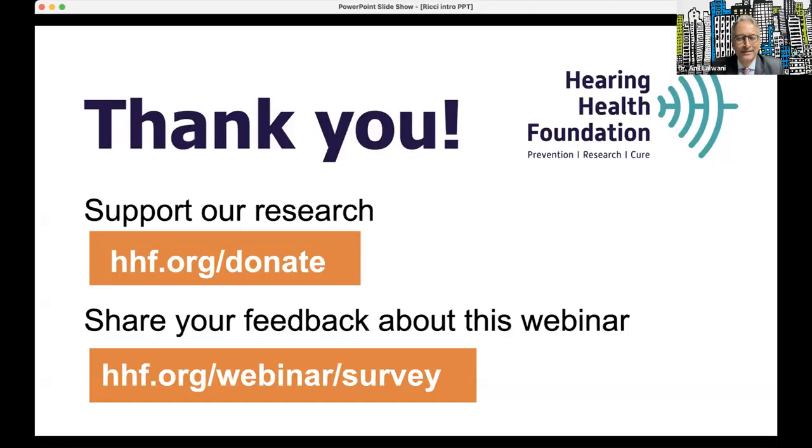The Hearing Health Foundation is so committed to supporting every possible avenue for either restoring hearing loss or preserving hearing. Professor Ricci, thank you so much for a very engaging, easy-to-understand talk on very complex topics, and thank you for your contribution to the field. Thank you to all the attendees for joining this wonderful webinar and for your support of our Emerging Research Grants program. Remember that you can donate to our efforts to advance better treatments and cures for hearing and balance conditions at hhf.org/donate. Thank you, and please enjoy the rest of the day.